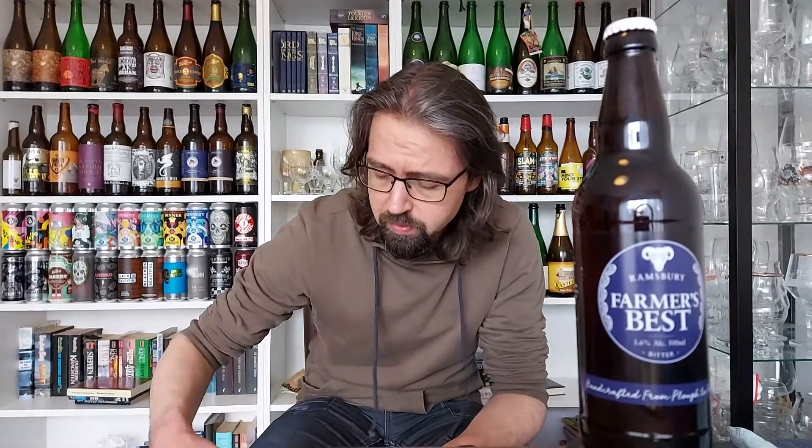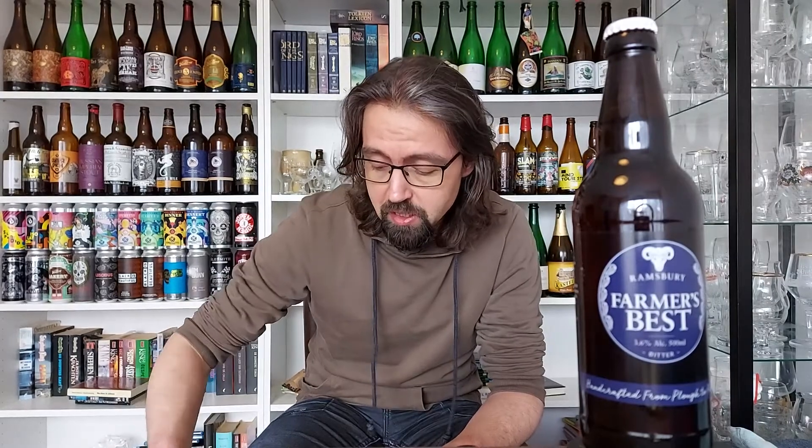Harry sent me some beers about a week or two ago. They came in thanks to my other buddy Jim over at Rapid Lion Beer Reviews — I might actually drop a link to his channel as well. There's a funny story behind all that but I explained it in the unpacking live stream. Harry sent me over quite a few awesome beers, including a few beers from the brewery he works at.